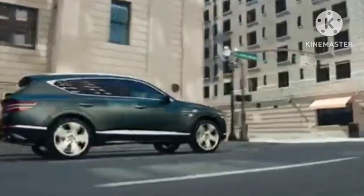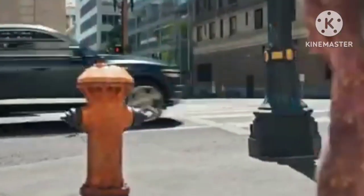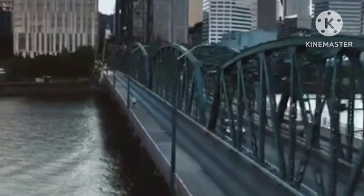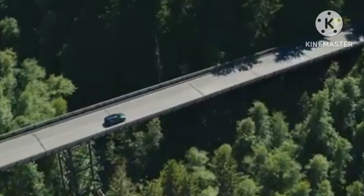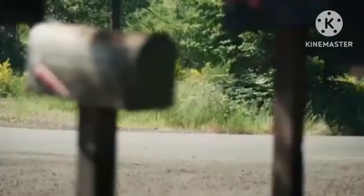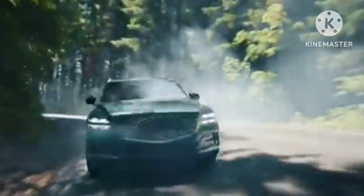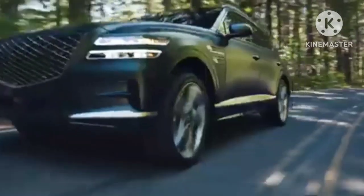In terms of dimensions, the Hyundai Genesis GV80 is 4945 mm in length, 1975 mm in width, and 1715 mm in height, with a 2955 mm wheelbase. This is a 7-seater SUV, and its size directly fits it against the Mercedes-Benz GLE, Audi Q7, BMW X5, and Volvo XC90. The GLE and X5 are not 7-seater SUVs as standard, but can be optioned as an extra.